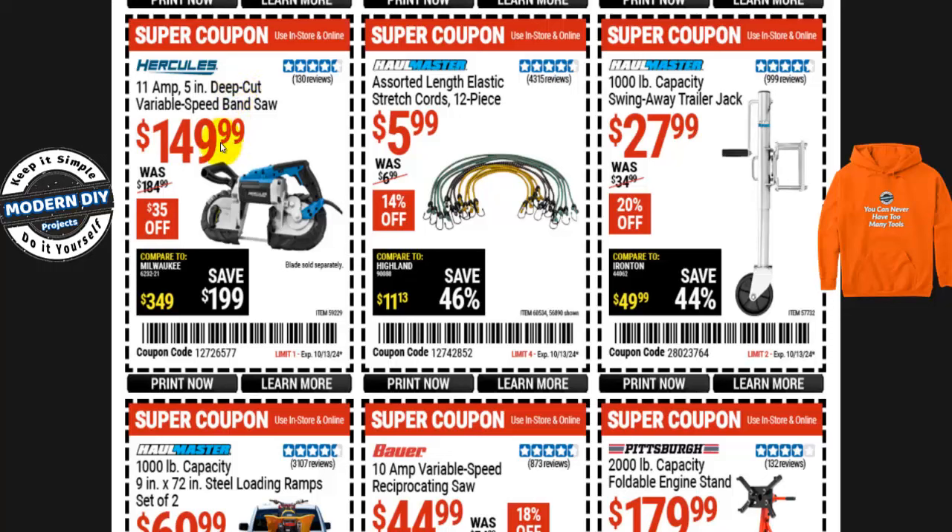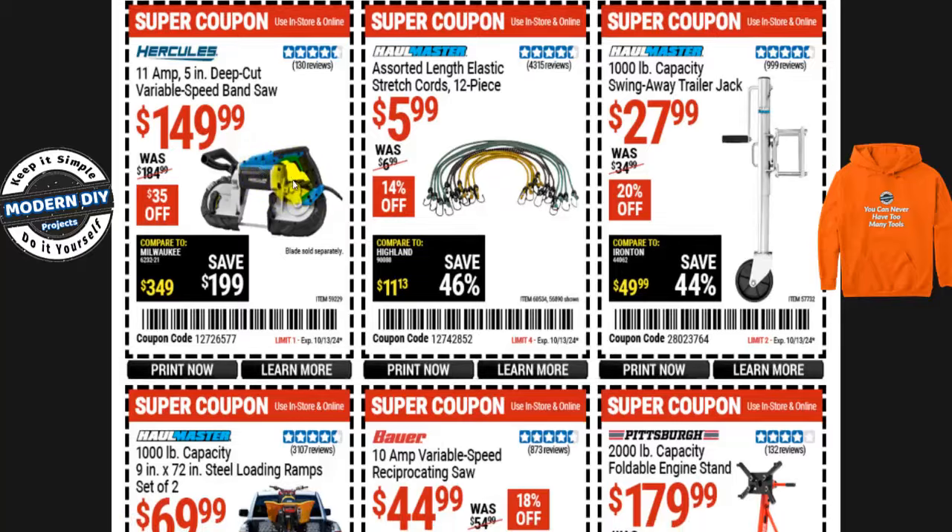Here's the Hercules 11-amp 5-inch deep cut variable speed bandsaw for $150, normally $185 — that's $35 you save. The blade is sold separately, about $15–$20 extra. A word to the wise: they also make a Bauer version of this — only one amp difference — that generally sells for about $100, even cheaper if you're an ITC member. Worth doing some comparison shopping.